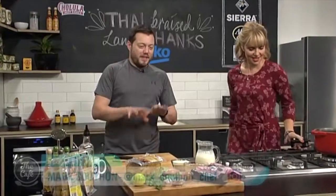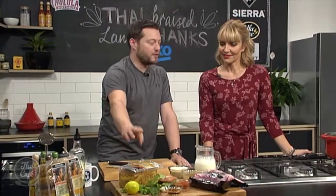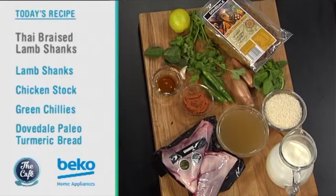Reality is always better than expectation when it comes to chef Mark's food. So what has inspired you from the food show to create today? Well, we've got some fantastic ingredients — beautiful lamb shanks and some turmeric bread. It's gluten-free, so we're going to mix it up and do Thai braised lamb shanks.